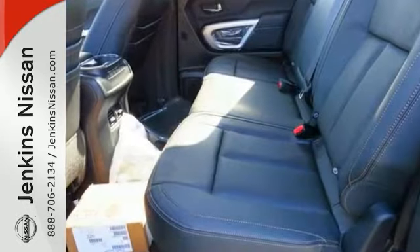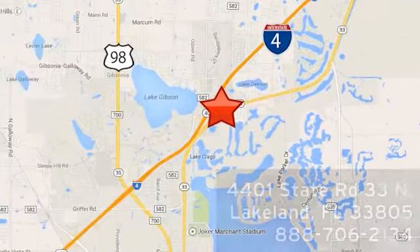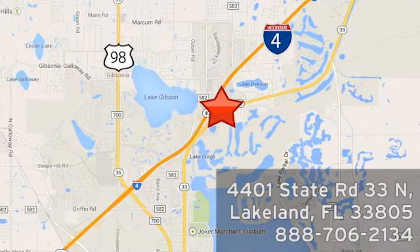Come and see it today. At Jenkins Nissan, honesty is our policy. We're conveniently located at 4401 State Route 33 North in Lakeland, Florida.